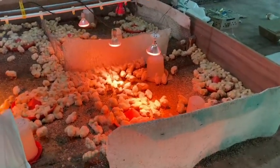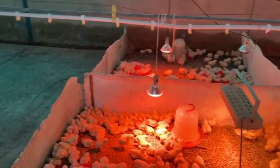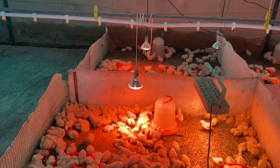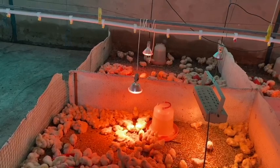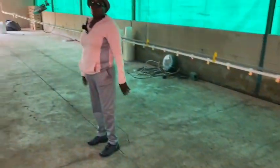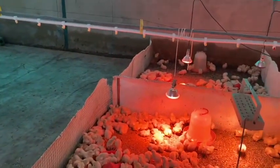The space for the chicks needs to be changed probably around day seven — they need more space. Every week you must expand the space because as they grow they need more room.